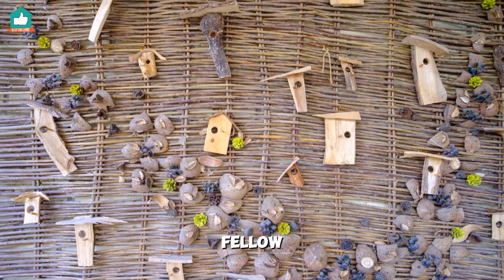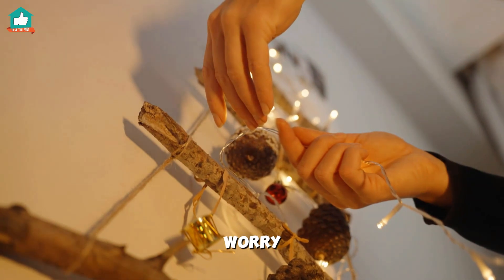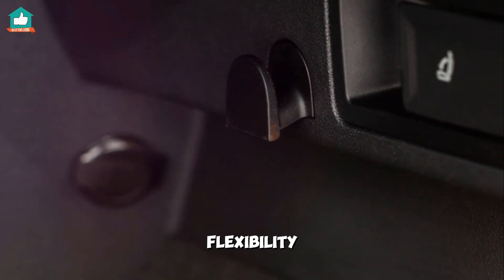For my fellow renters out there, I know hanging pictures without nails can be tricky. But don't worry — adhesive strips, mounting putty, or picture rails are your best friends. These methods prevent wall damage and offer flexibility.